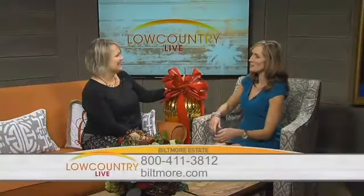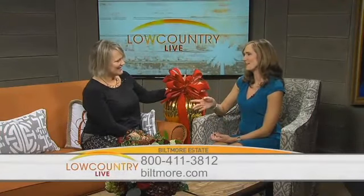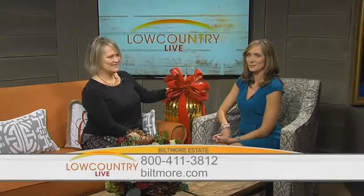You have a fun job. It is really fun. You wear your Fitbit and get a lot of exercise, too. Thank you so much for being here. Again, go to Biltmore.com to make your reservations, especially around this time of year.